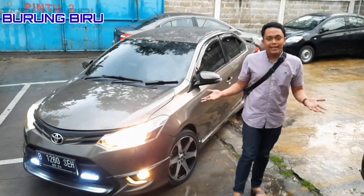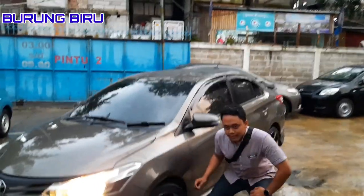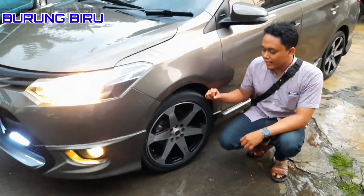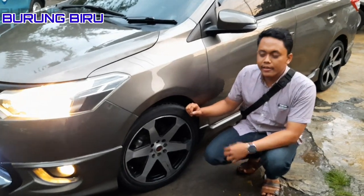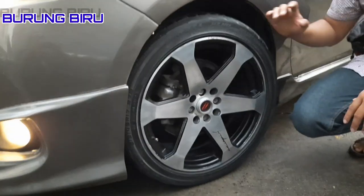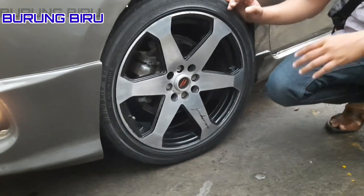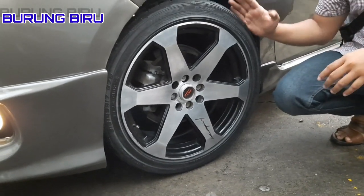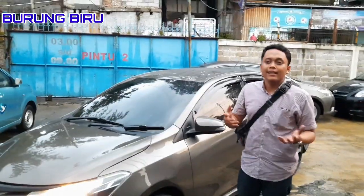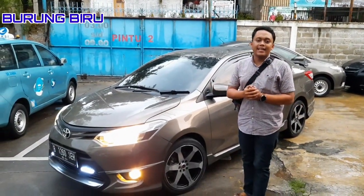Lanjut ke sektor ban, ring 17. Ban second dan velg second. Kondisi velg-nya sekitar 80 persen ke atas, dan bannya 75 persen. Asumsi teman-teman untuk ban second ini bisa sampai setahun lebih untuk pemakaian harian dalam kota, pergi pulang kerja atau weekend saja, itu sangat memadai.